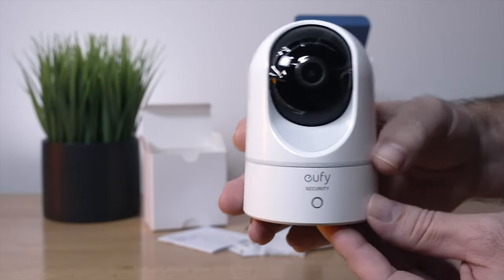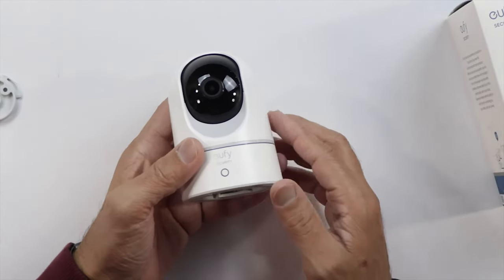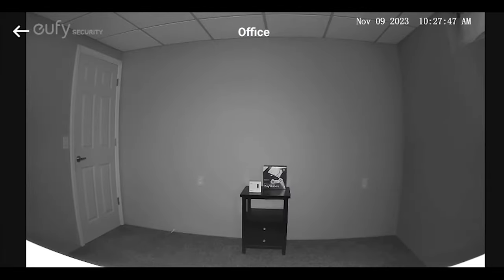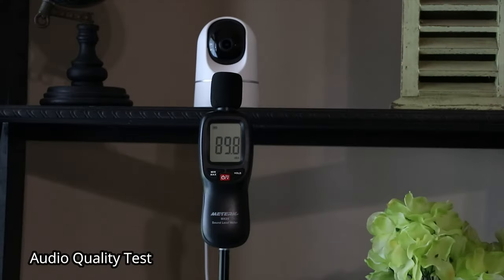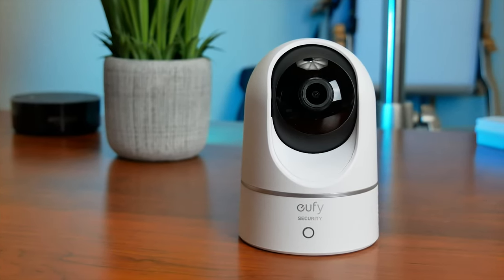Peace of mind for a reasonable price is the conclusion here. The E220 is simple to set up, performs as claimed, and provides excellent picture quality, intelligent motion detection, audio, and sufficient detail courtesy of the resolution offered to make the entire endeavor worthwhile.